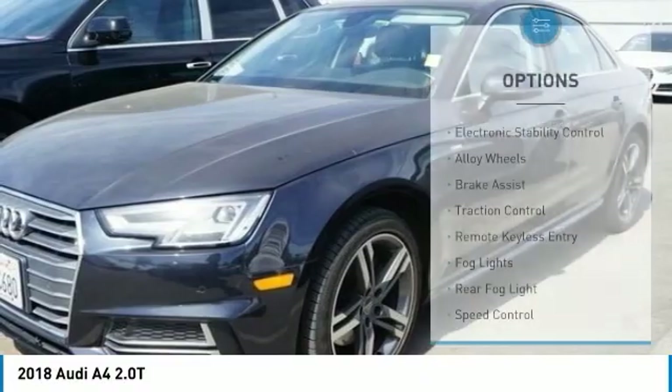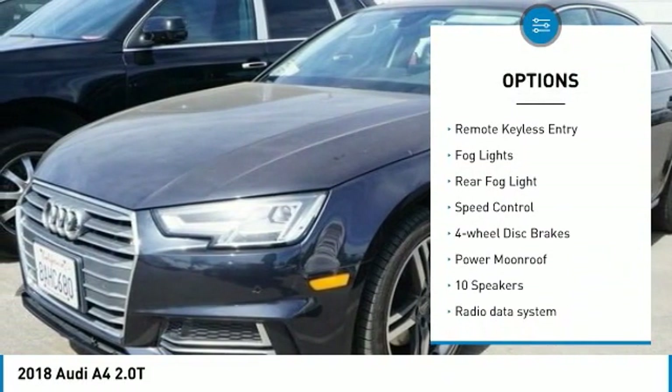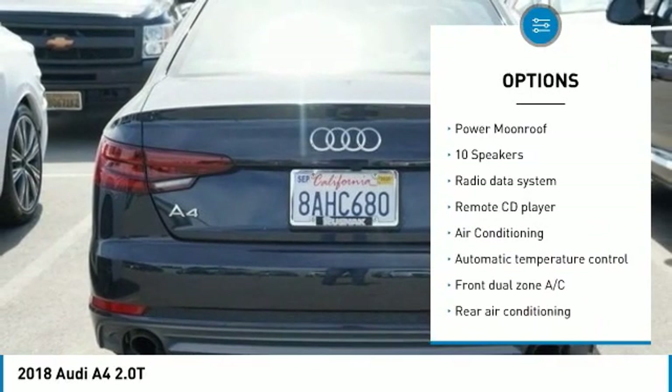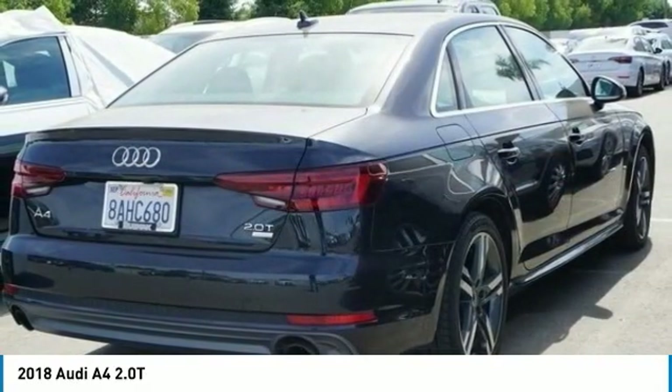Here are some of this vehicle's great options: electronic stability control, alloy wheels, brake assist, traction control, remote keyless entry, fog lights, rear fog light, speed control, four-wheel disc brakes, and power moonroof.